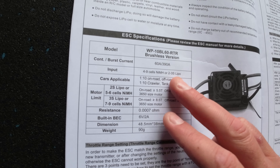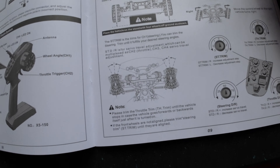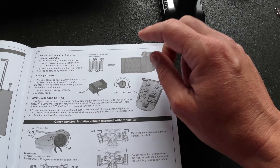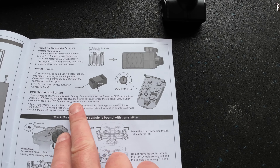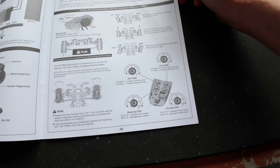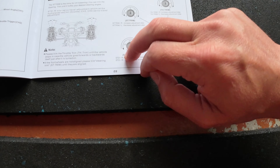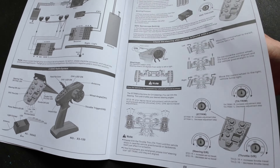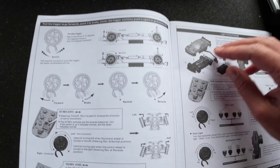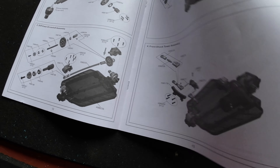It's got a HobbyWing ESC - 60 amp, good for 4 to 9 cells NiMH or 2 to 3S LiPo. There's the DVC trim, which is probably the gyro setting. I can't wait to see how that gyro is going to work. You've also got steering trim, throttle trim, throttle dual rate, and steering dual rate - so you can fine-tune the sensitivity.